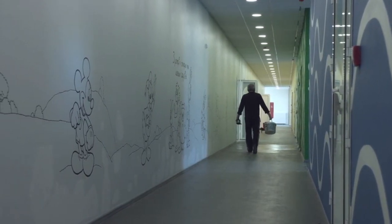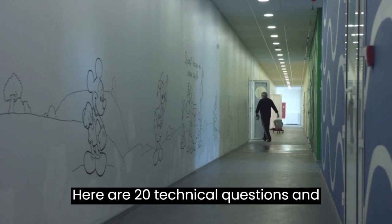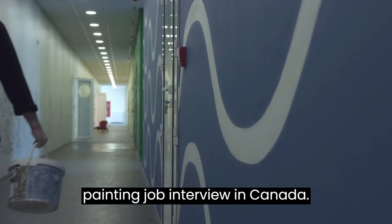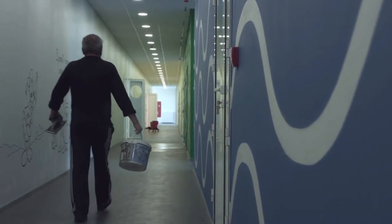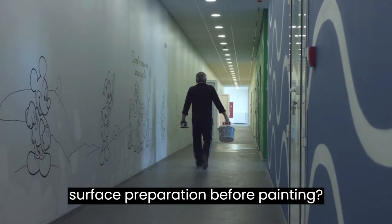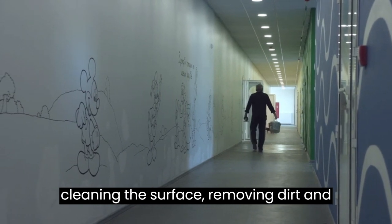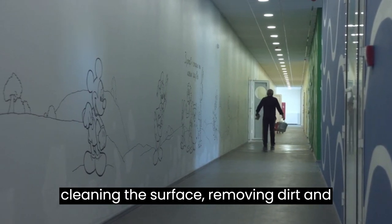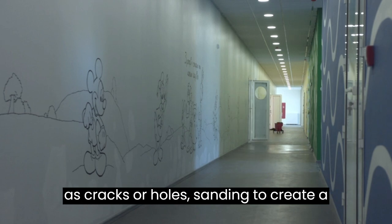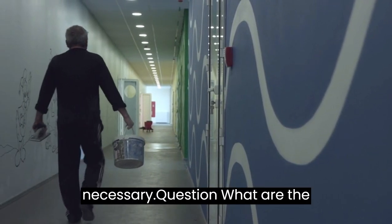Here are 20 technical questions and answers relevant for a painting job interview in Canada. Question: Can you explain the process of surface preparation before painting? Answer: Surface preparation involves cleaning the surface, removing dirt and debris, repairing any imperfections such as cracks or holes, sanding to create a smooth finish, and applying a primer if necessary.